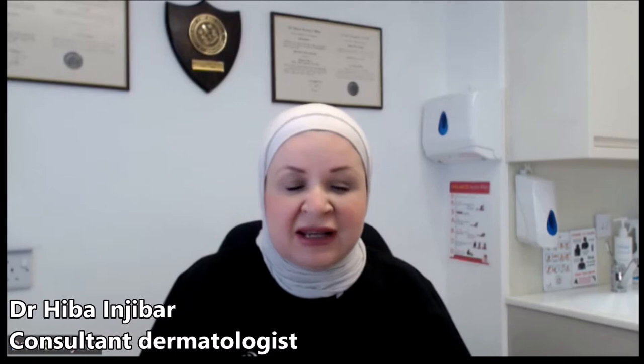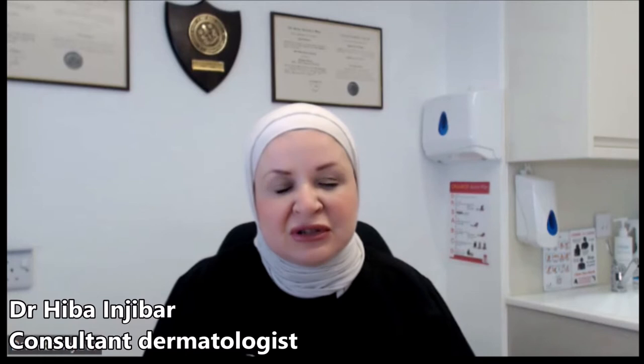Melasma is very common in pregnancy, but that does not mean that all pregnant women get melasma or that it is exclusive for pregnant females. So melasma can happen in non-pregnant females and it can also occur in males. In women who are pregnant, it is very common because the hormones of pregnancy make melasma more common and they can provoke it and exacerbate it.